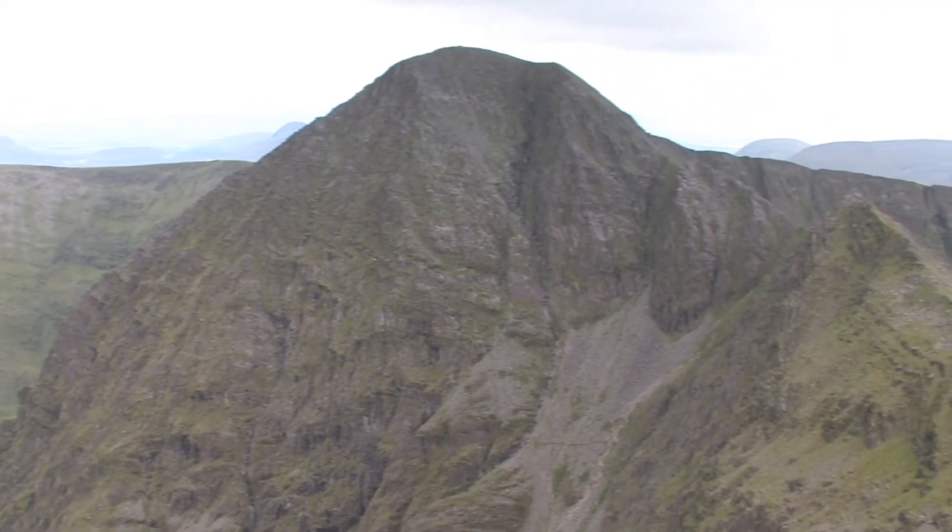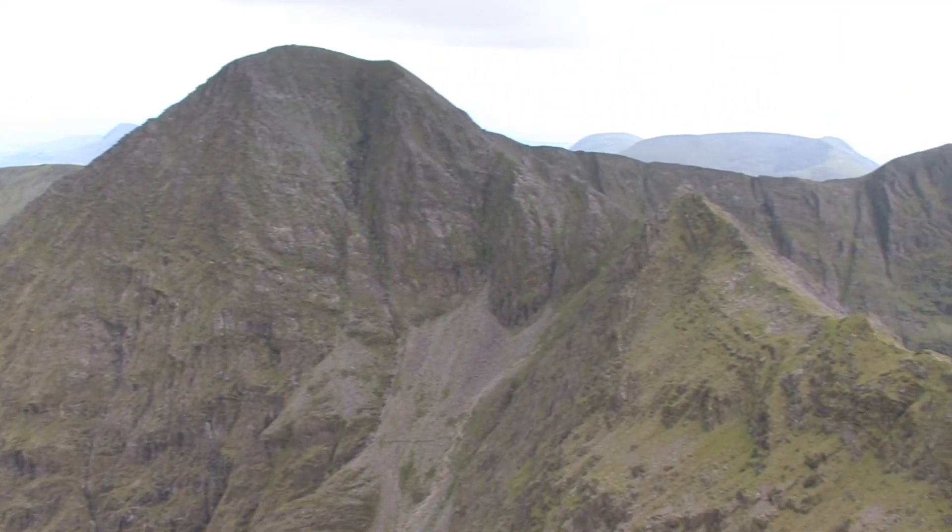I have now summited the three highest mountains in Ireland. From Beancra the remainder of the walk is all downhill. I am very lucky as the cloud has lifted and I have been rewarded with the most spectacular view of Kerry.